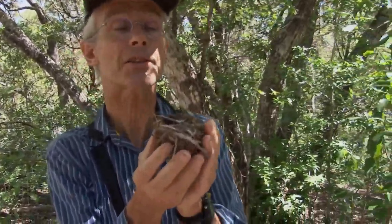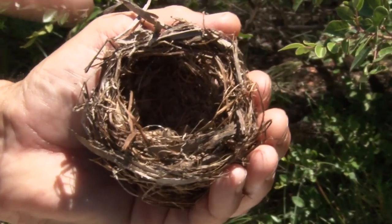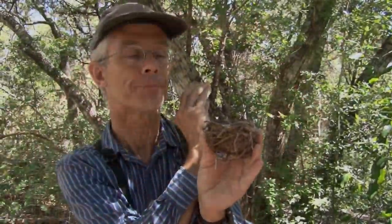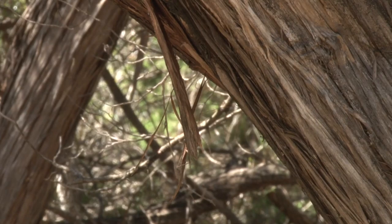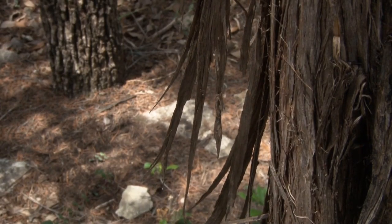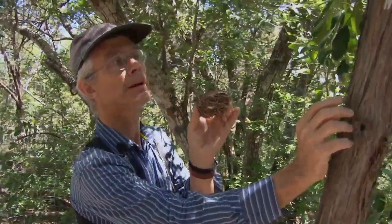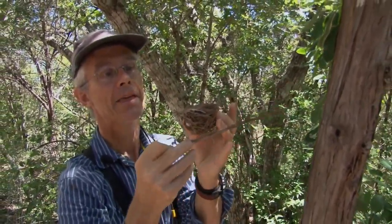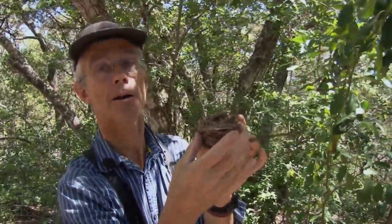This is a Golden Cheek Warbler's nest. It's usually placed up in the crotch of a tree, oftentimes in the ash juniper. The outside of the nest is built from the bark of an ash juniper tree. The female will peel the bark off an ash juniper tree and then fold it and mold it to be part of the nest.